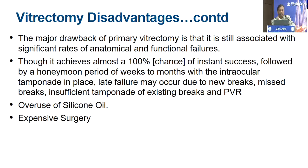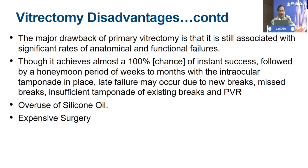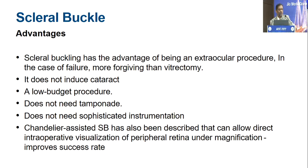It is a less forgiving surgery. The major drawback of primary vitrectomy is that it is associated with a lot of functional failures. We always have a honeymoon period when the tamponade is going on, but later on complications come in — you can get epiretinal membranes. To avoid failure, we end up with overuse of silicone oil. Many people just put silicone oil and don't rely on gas at all, and that leads to an expensive surgery and costs the patient their eye in the form of glaucoma.